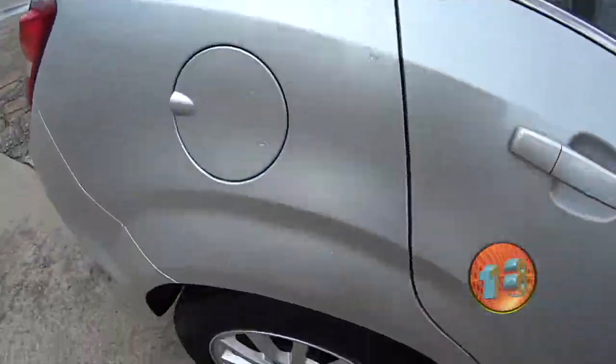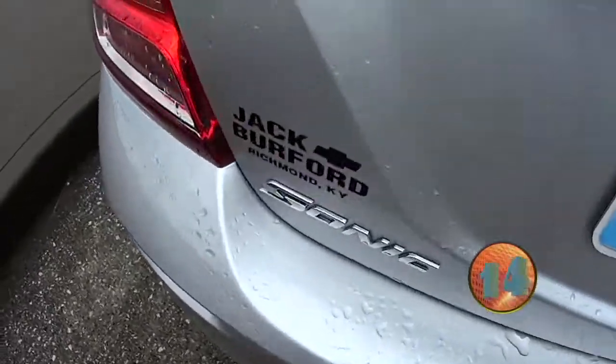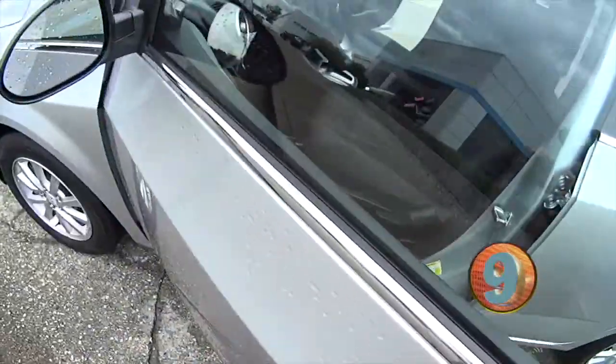It's a great vehicle for a college student or someone that's just wanting to save money on gas commuting back and forth from work. With it being an LT, it's got a little more features than what you would expect on just the base model.